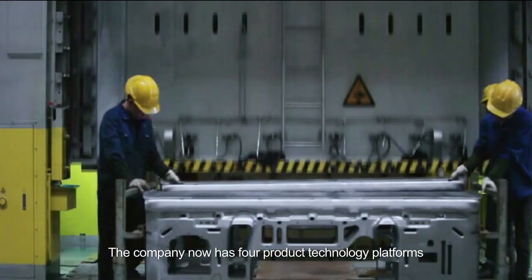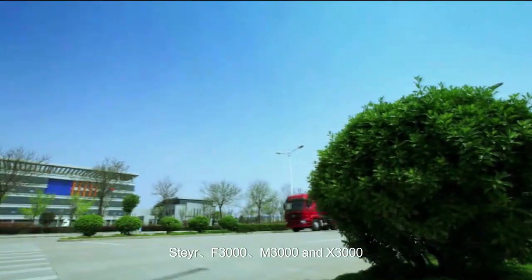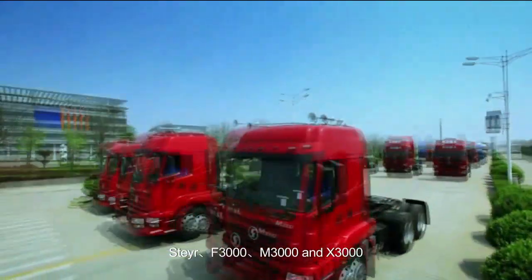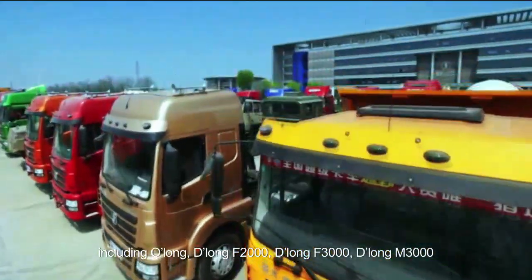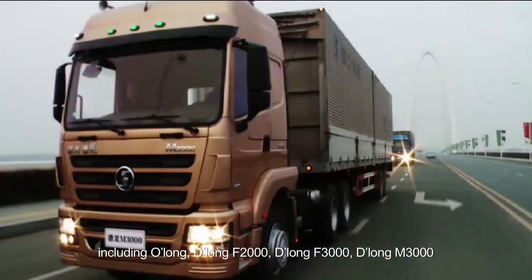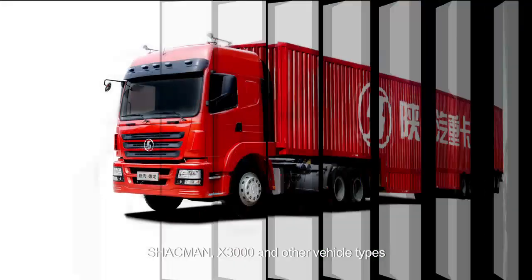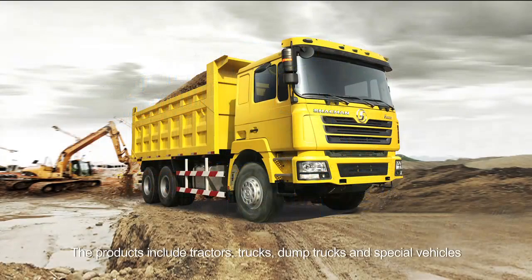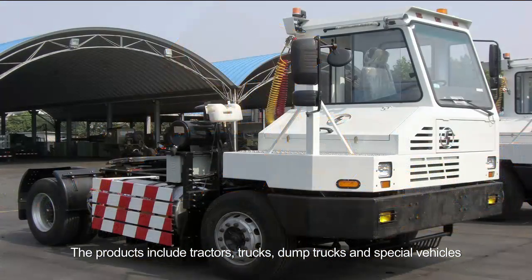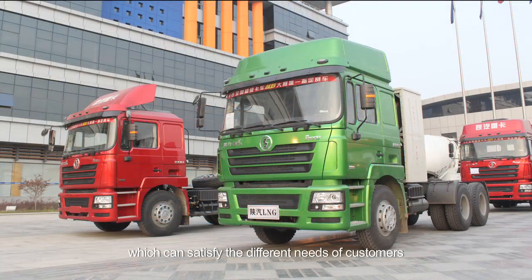The company now has four product technology platforms: Steer F3000, M3000, and X3000 including O-Long, D-Long F2000, D-Long F3000, D-Long M3000, Shackman X3000, and other vehicle types. The products include tractors, trucks, dump trucks, and special vehicles which can satisfy the different needs of customers.